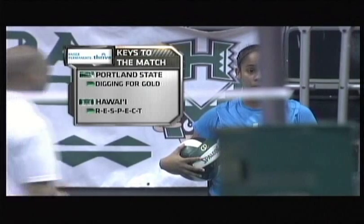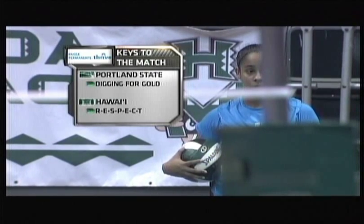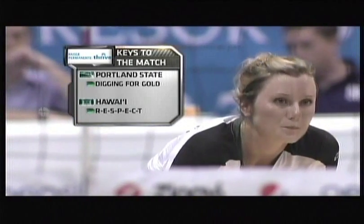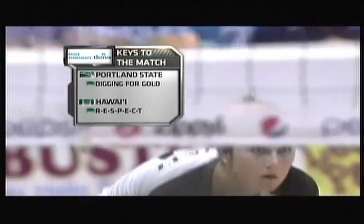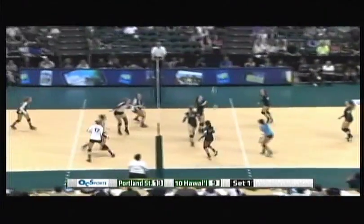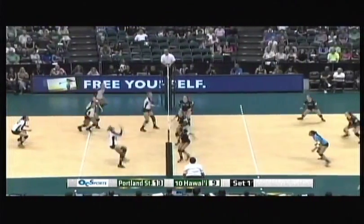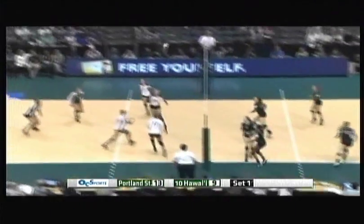Let's take a look at the Kaiser Permanente Keys to the Match. For Portland State, it's going to be digging for gold — they've got to play defense against Hawaii. Their coach Michael Seaman is known for his defensive strategies; he holds teams to .165, and they're holding Hawaii to a .056 percentage right now. For Hawaii, they've got to respect their opponent — just because it's the Big Sky Conference doesn't mean they're not any good.